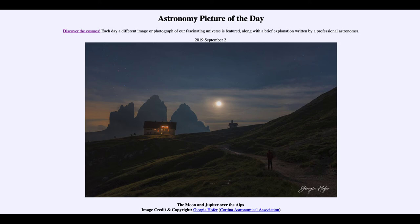Here we get the nicely framed image of the Alps in the foreground and, of course, the Moon and two of the distant planets — Jupiter and Saturn — in the sky. That was our picture of the day for September 2nd of 2019, titled The Moon and Jupiter Over the Alps.